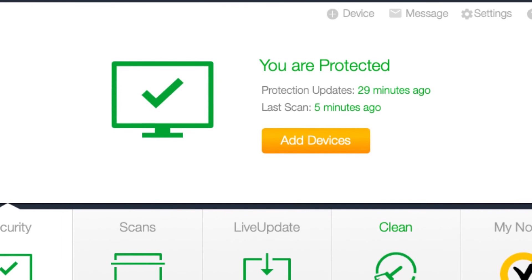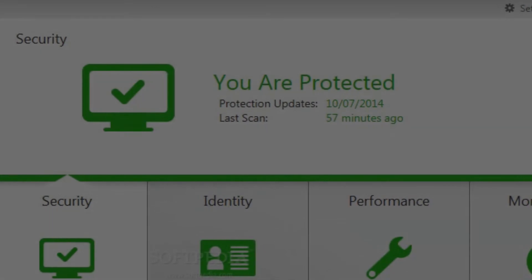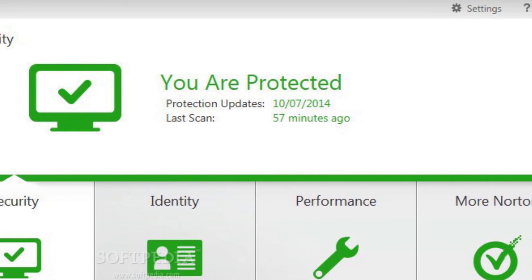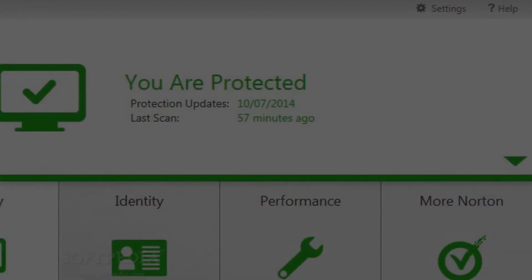For additional features, Norton also has PC Safecam, Norton for Gamers, and a Virus Protection Promise, which promises a refund if Norton fails to remove a virus. Overall, the features and performance of the Norton 360 antivirus is totally impressive enough to be anyone's best choice.